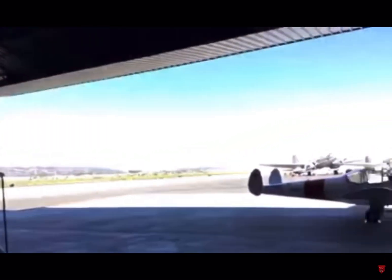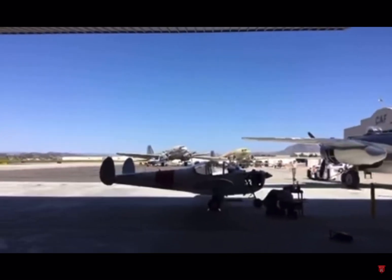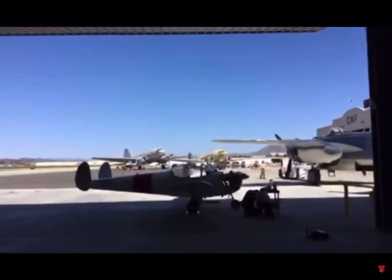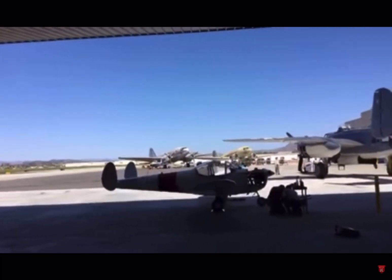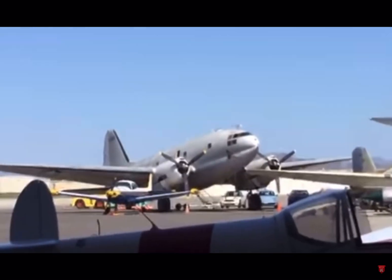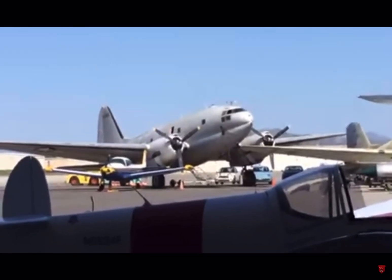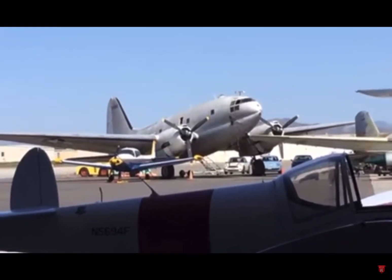Yeah, I'm here at the Commemorative Air Force. Let me zoom in — I'm holding the iPad on a holder using an external mic and all that. We're going to be taking a little tour of that plane. That's one that I'll be able to get on in just a few minutes.